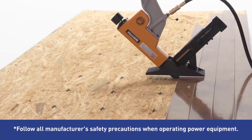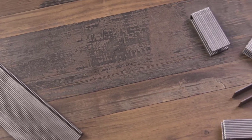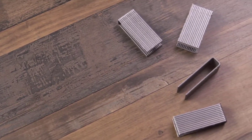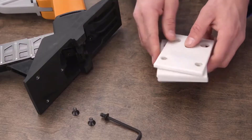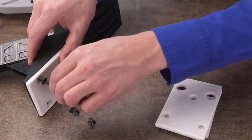A flooring nailer is a specially designed nailer used widely to nail down hardwood flooring. It eases your floor installation work compared to doing it manually. There are many products available to choose from, each with different characteristics, benefits, and prices, to help you make an informed decision.